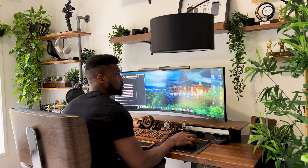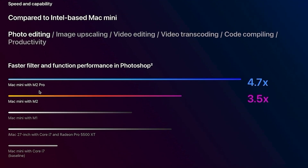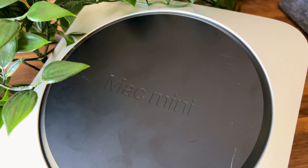While on the subject of content creation, here's how it compares to others when using Photoshop. Mind you, this is a computer that's been around the block for over two years now — that's pretty damn impressive.